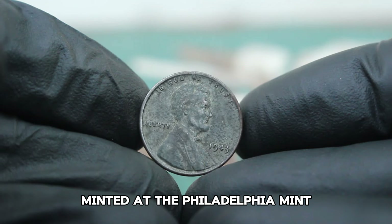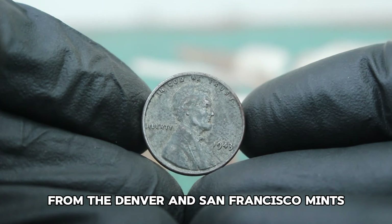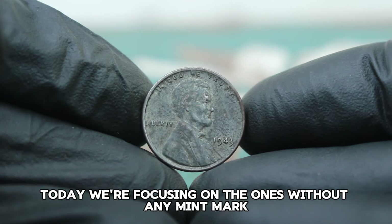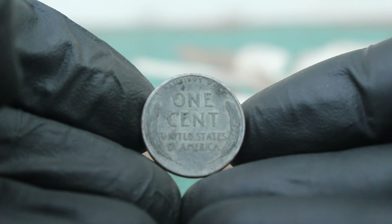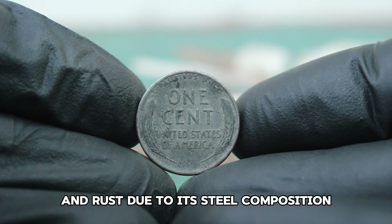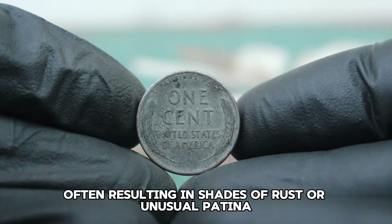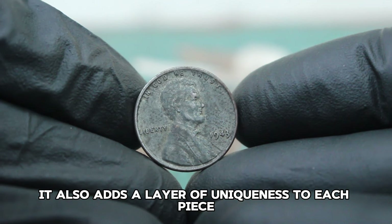Minted at the Philadelphia Mint, these pennies don't have a mint mark, unlike their counterparts from the Denver and San Francisco mints which are marked with D and S respectively. Today we're focusing on the ones without any mint mark. The 1943 steel penny is susceptible to corrosion and rust due to its steel composition. Color damage, often resulting in shades of rust or unusual patina, is quite common. While this can affect the coin's value, it also adds a layer of uniqueness to each piece.